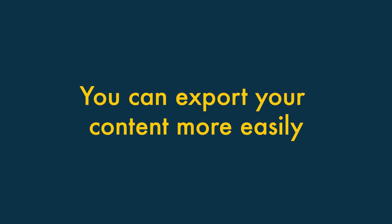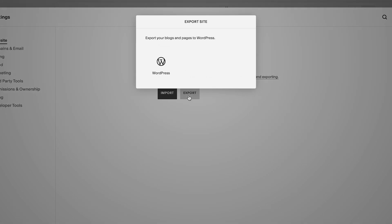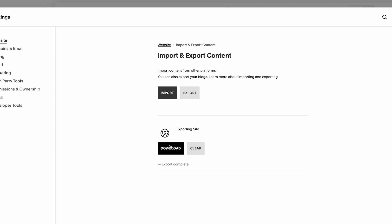You can export your content more easily with Squarespace. Unlike Wix, Squarespace lets you export your website's pages and blog posts. So if you find yourself needing to move to another website building platform down the line, this will be more doable with Squarespace.